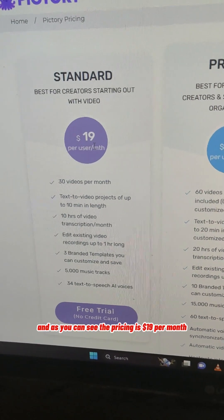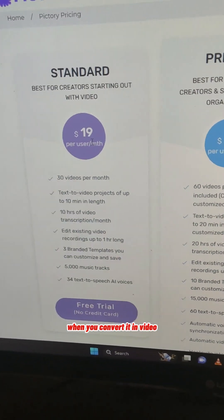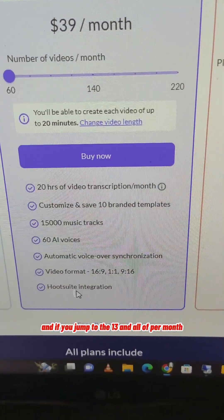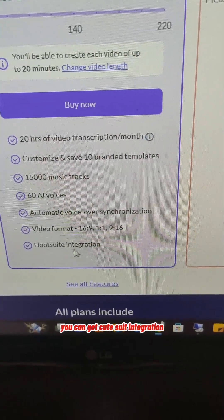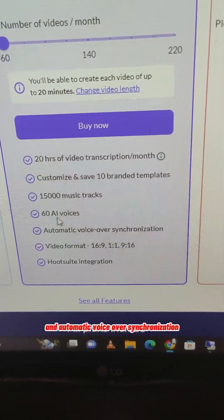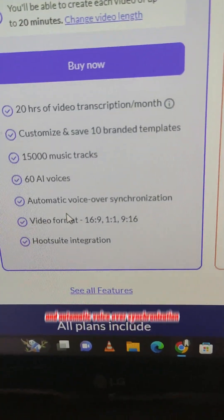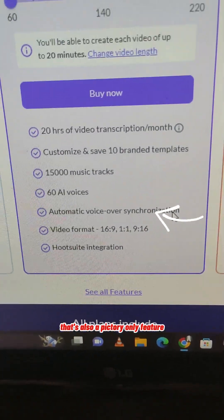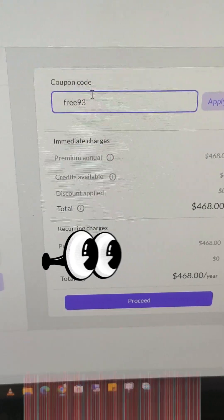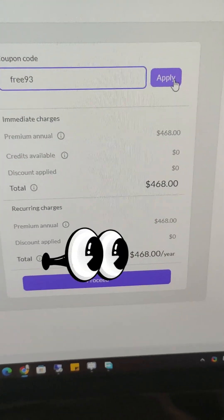As you can see, the pricing is $19 per month. When you compare it to Invideo, it's not that much of a difference. If you jump to the $39 per month plan, you can get Cute Suite integration, 60 AI voices, and automatic voiceover synchronization — that's a Victory-only feature that automatically synchronizes your voice with the text shown on screen.